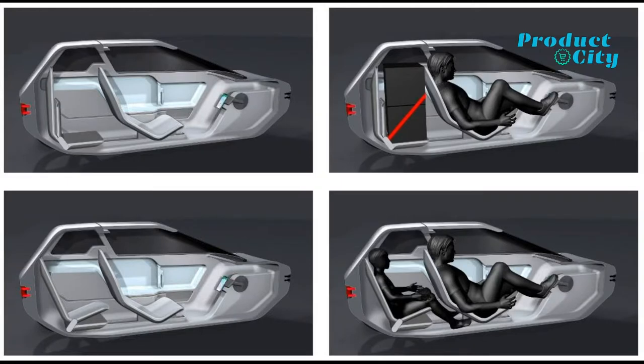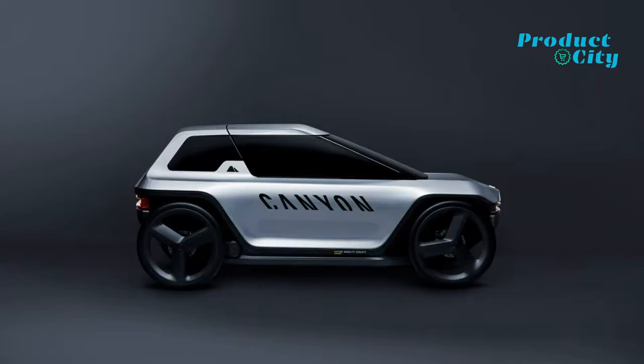The capsule has enough space behind the rider to seat a child, load luggage, or pack up groceries for the ride home. The capsule can be slid even further forward for easy entry and exit of the vehicle.